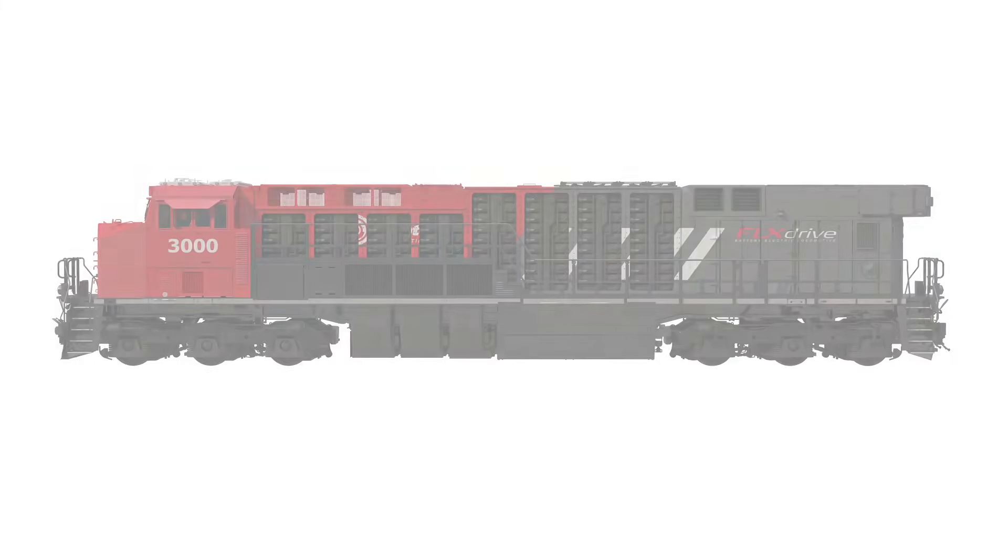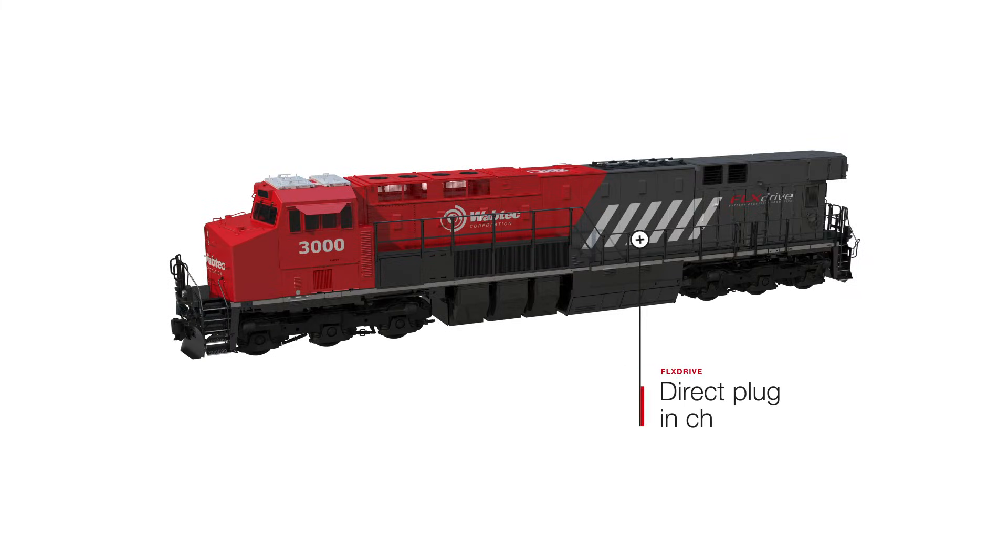In addition to in-mission regenerative brake charging, FlexDrive locomotives support stationary fast charging. Future options will include moving charge capabilities for increased range and uninterrupted operations.